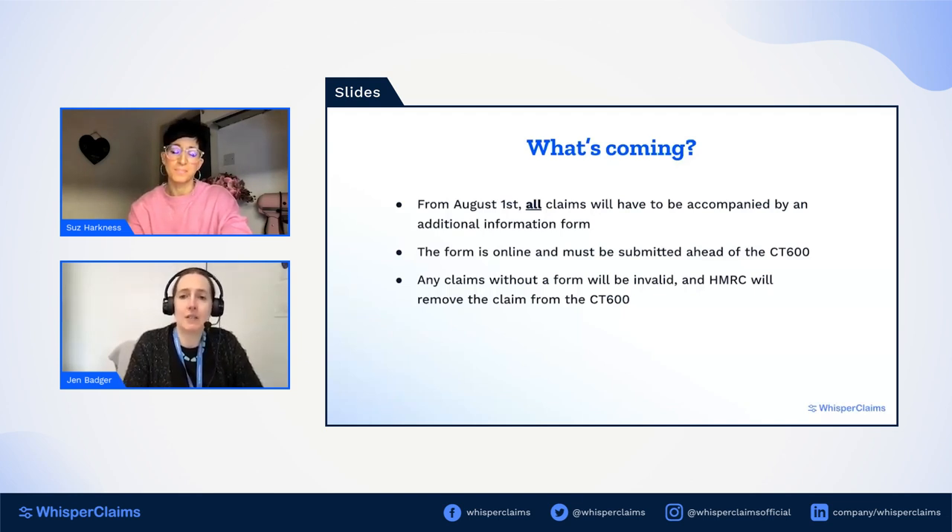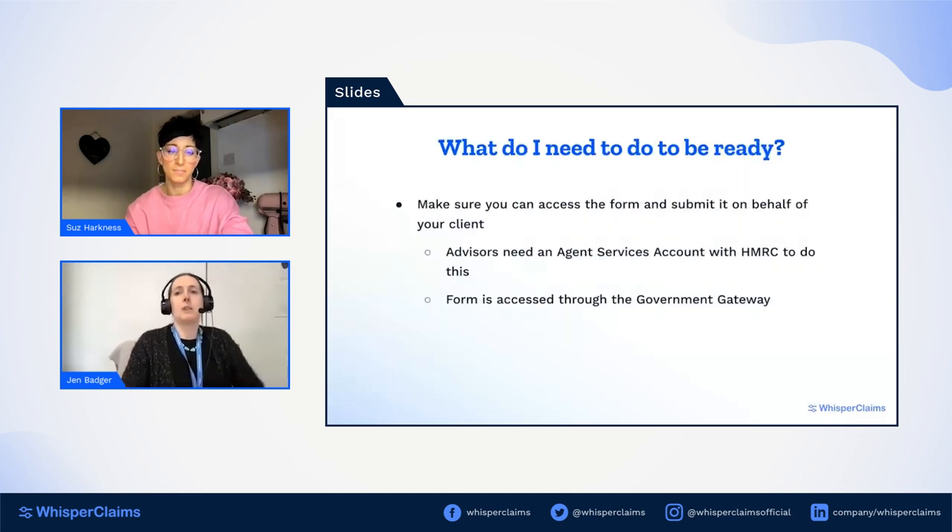The form must be submitted ahead of the CT600. If you submit the CT600 first and then go back to fill in the form, HMRC will see that R&D tax relief claim as invalid and will simply remove it from the CT600 as they process it. So if they can't find a form submitted before — even one minute before — the CT600 goes in, they will just invalidate everything. You need to make sure you're doing it in the right order.